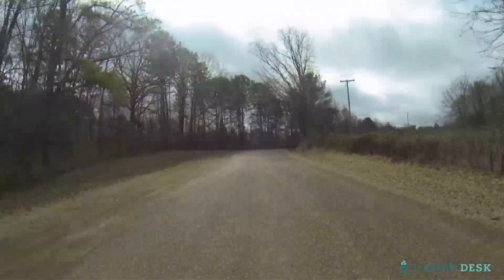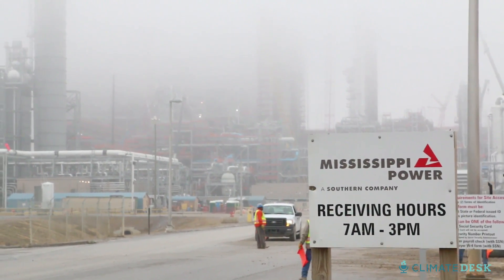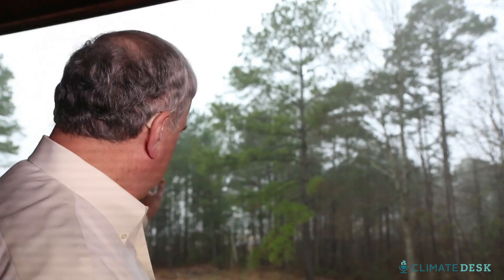Here, a key test of Barack Obama's climate plan is under construction. Behind us, through the trees, and behind the cars, and through the fog, is the Kemper County Energy Facility.